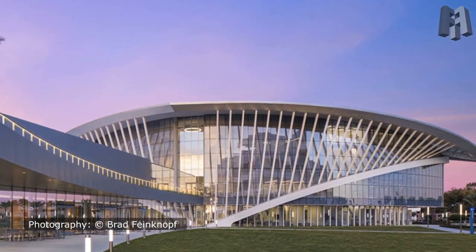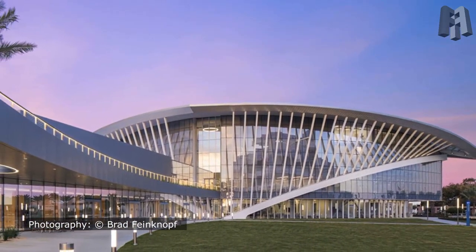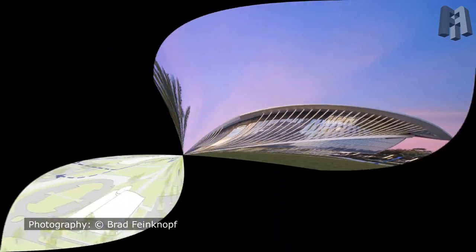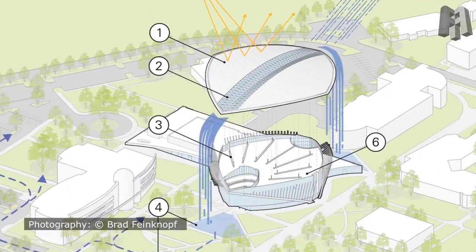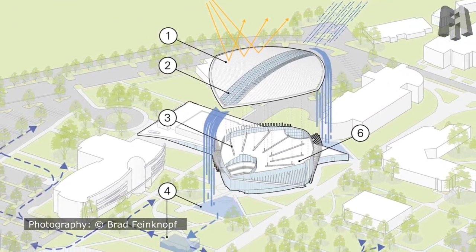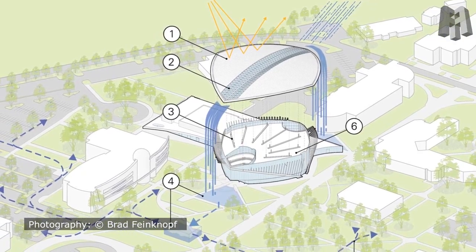Programmatically, the 177,000-square-foot Student Union building is an aeronautical Athenaeum combining social learning spaces, an events center, club offices, student affairs offices, career services, dining, and the university library.